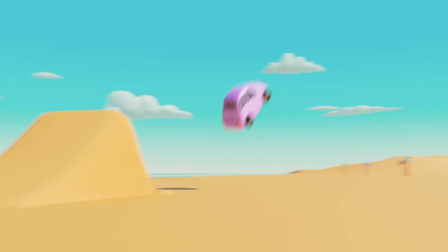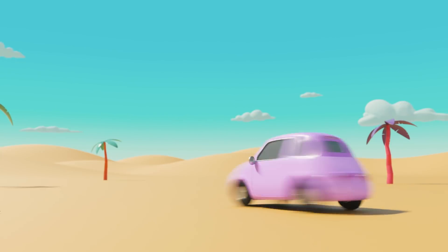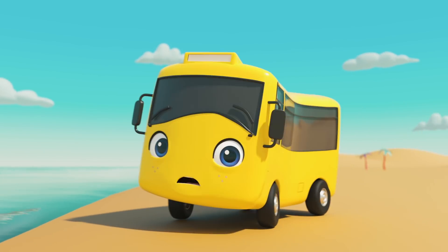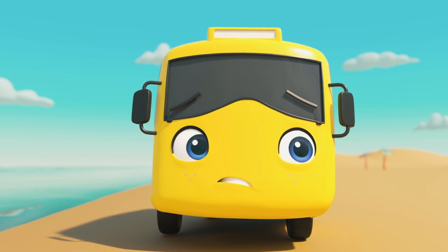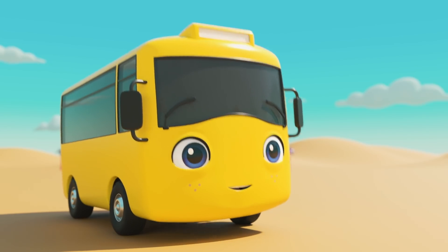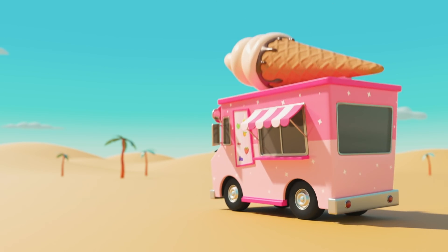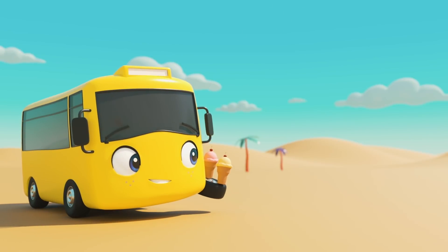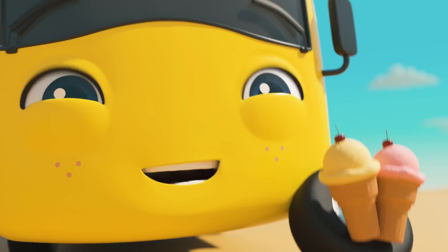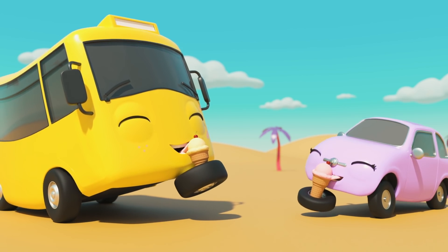Wow! Nice stunt jump, Scout! Scout has an ice cream! Oh no! Buster knocked it onto the floor by accident! But wait! It's Iggy the ice cream truck! There we go! Two ice creams for Buster and Scout! Look, Scout! There's no need to be upset! Buster got you an ice cream! Hmm, tasty!